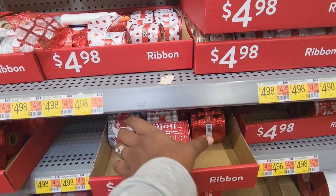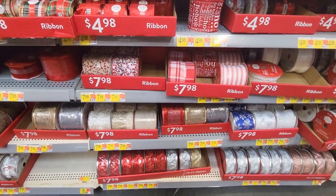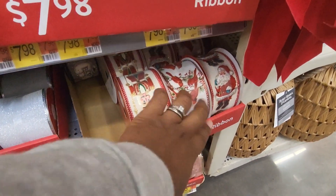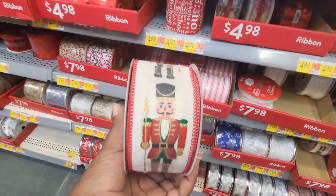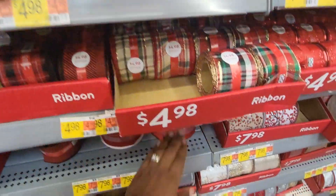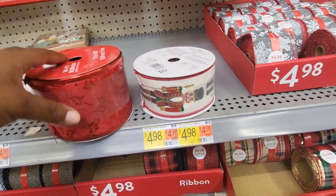This one is pretty. It's bigger than the other ones — if it's in the wrong spot, I'm pretty sure it's $7.98. This is really pretty. Got nutcracker, cardinals, and Santa Claus designs. I always say when you have a ribbon with a design on it and you don't want it to overshine the tree, put it with a solid color ribbon — preferably a ribbon that's bigger than the one with the design. That way it tones it down a little bit. Just food for thought.